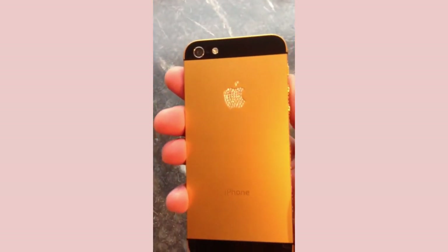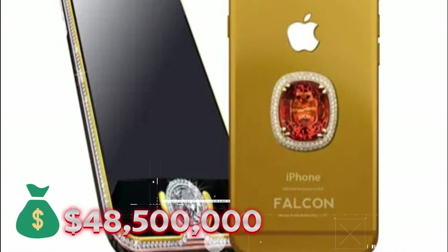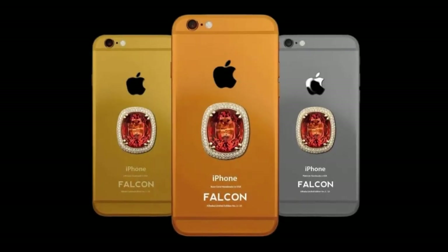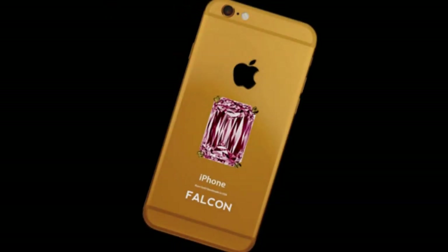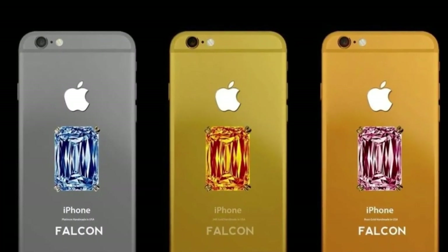The most expensive device in the world is the Supernova iPhone 6 Pink Diamond, which costs an incredible $48.5 million. It's platinum-plated with personalization and has a large pink diamond on the back. The phone has only 1GB of RAM and storage options ranging from 16, 32, 64, and 128GB. Although it isn't the most technically impressive phone, it is the most expensive phone in the world. The device is owned by Nita Ambani, the wife of Indian business magnate Mukesh Ambani. So what do you think about these gadgets and their outrageous prices?